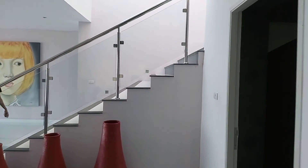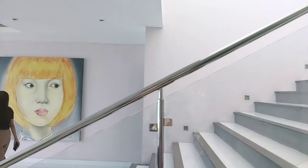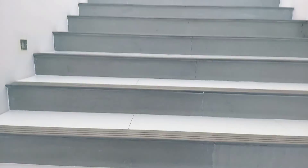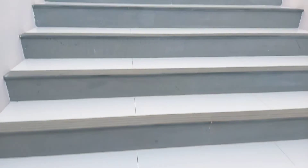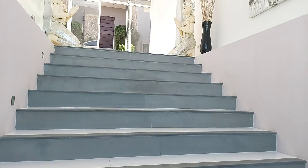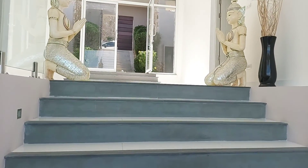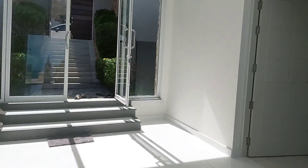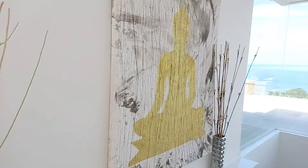Now I'll show you the other two bedrooms — they're upstairs. We have comfortable stairs here with a charming big entrance, and an amazing, amazing view.